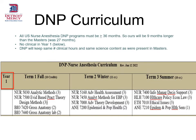Detroit Mercy's DNP curriculum is 36 months in length, in line with national guidelines that require a program length of at least 36 months. There is no clinical in year one, but our doctoral curriculum as a whole keeps the same number of clinical hours and the same science content as were present in the master's.